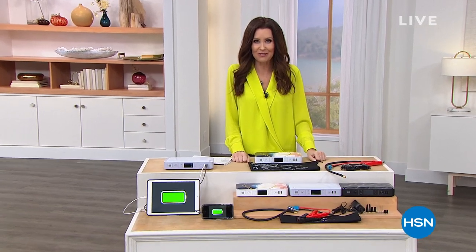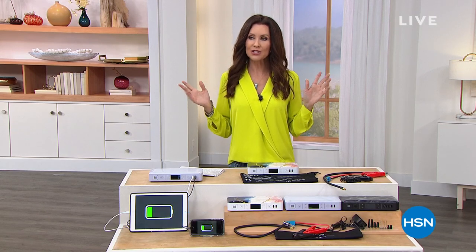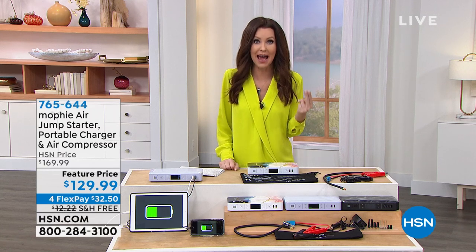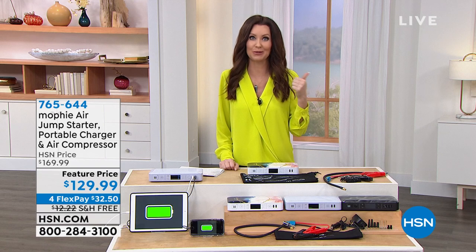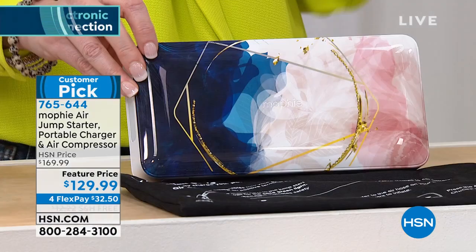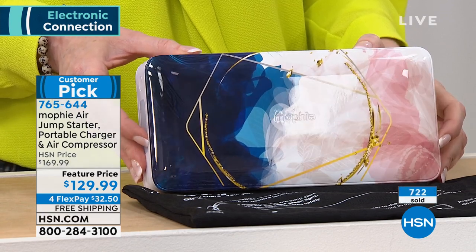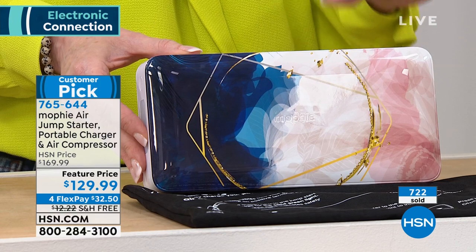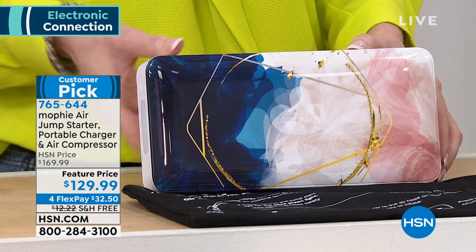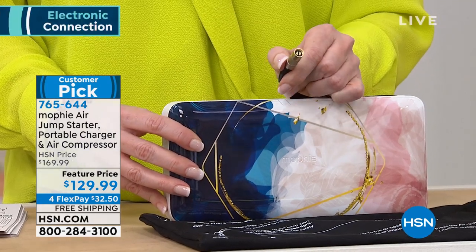Welcome back — I'm your host Shannon Fox. If you need to get in your car, two things can stop you just like that: a flat tire and a dead battery. No driving that car, and it can take a long time waiting for someone to help. No more! Mophie — the top name in chargers, usually sold only at the highest-end department stores — has a brand new top-of-the-line Mophie Air: a portable jump starter, air compressor, and bright LED flashlight all in one.